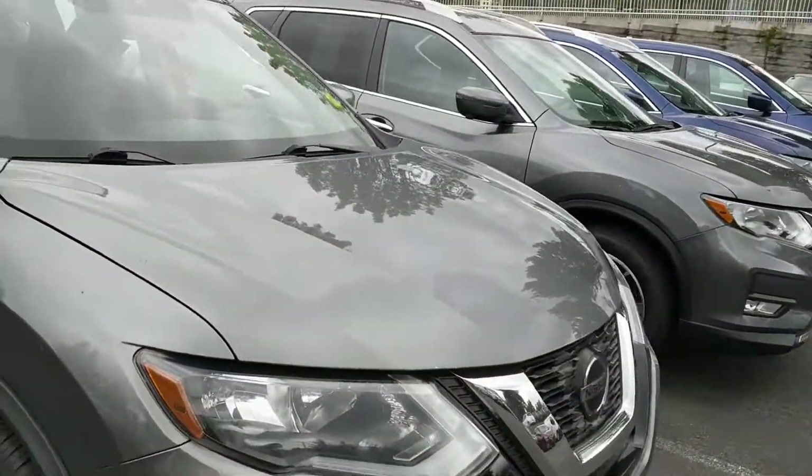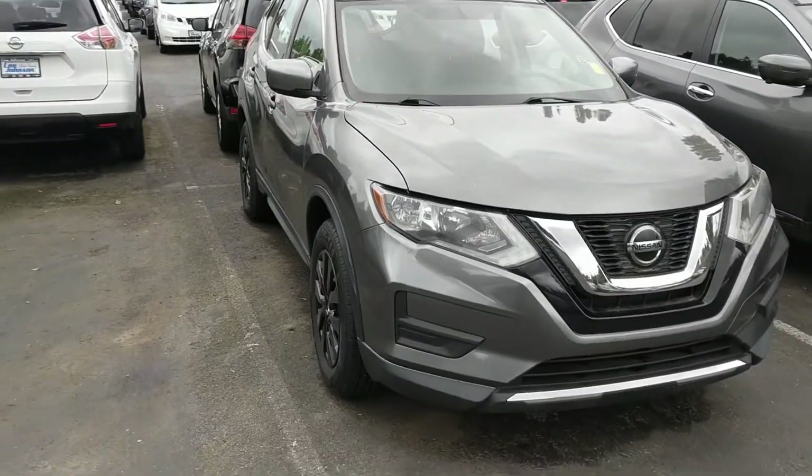There it is. Hopefully this is a help — face to the name. I'm Anthony, Lee Johnson Nissan. I look forward to working with you. Thanks.